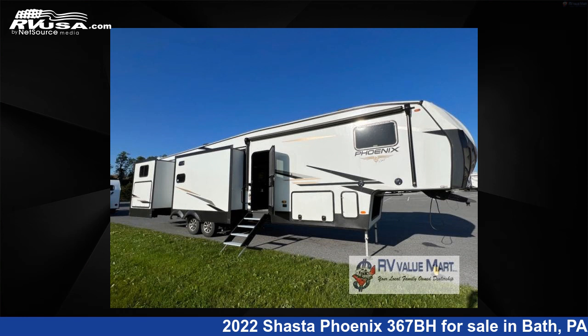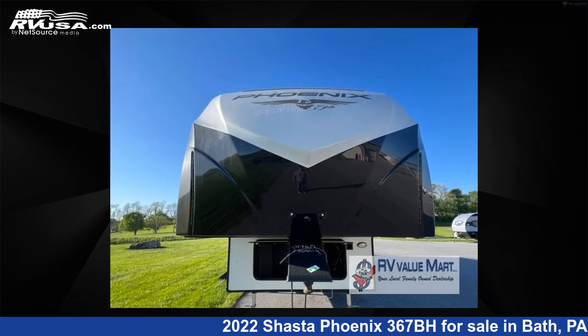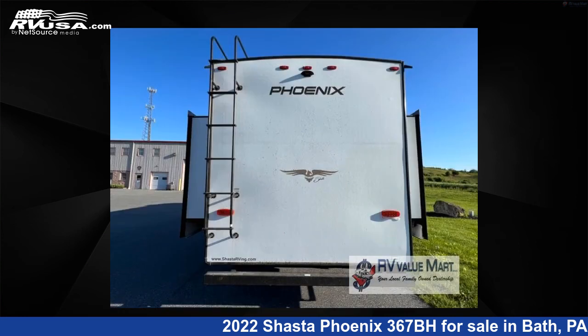This 2022 Shasta Fenix 367BH is a fifth-wheel RV located in Bath, Pennsylvania, 18014, and is offered for sale by RV Value Mart. This new Shasta is 42 feet 0 inches in length and features five slide-outs, a mahogany bay interior, sleeps eight, and 48 gallons fresh water capacity.